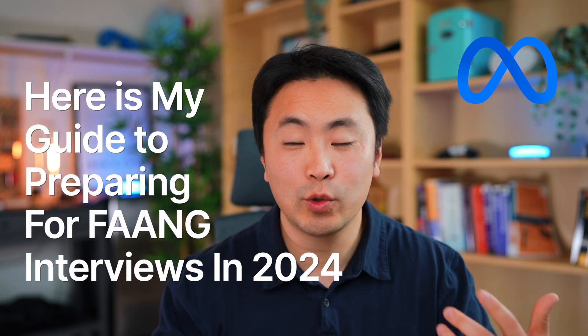Hey friends, if you're new here, my name is Johnny, and I'm a software engineer at Meta. Here's my guide to preparing for FAANG interviews in 2024.